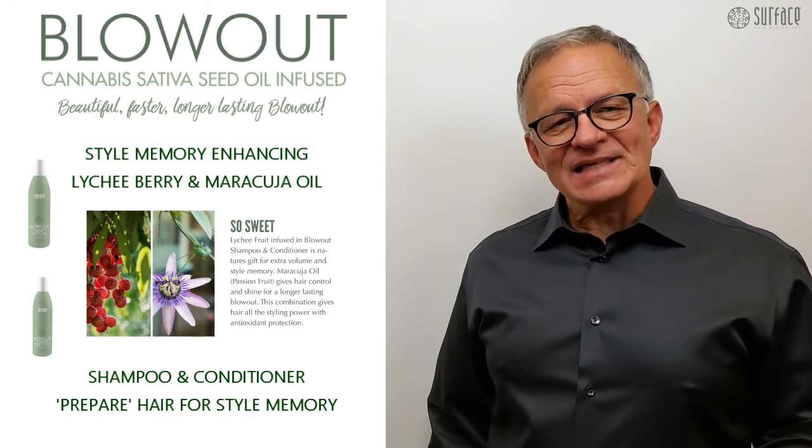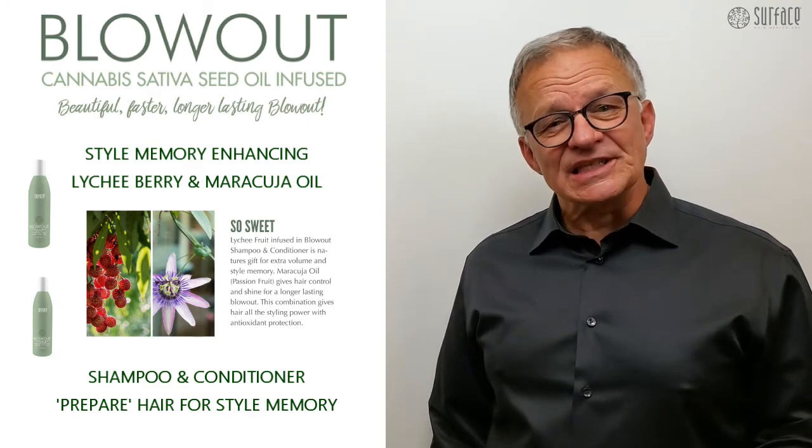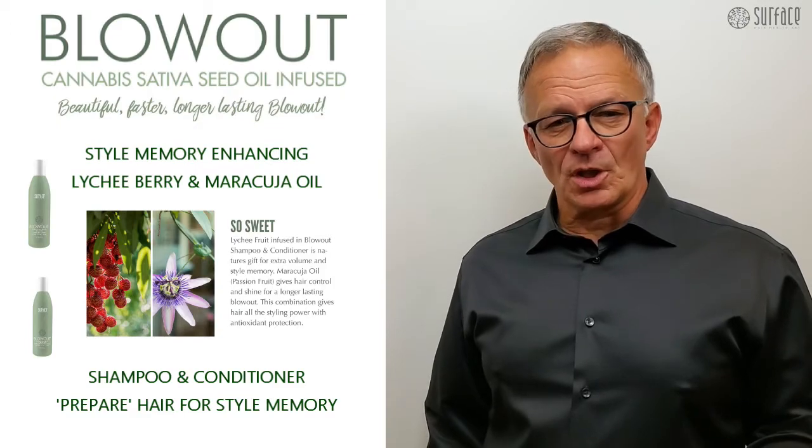A long-lasting style is achieved with memory-enhancing lychee berry and maracuja oil. Blowout shampoo and conditioner prepare the hair for style memory in a beautiful, faster, long-lasting blowout.